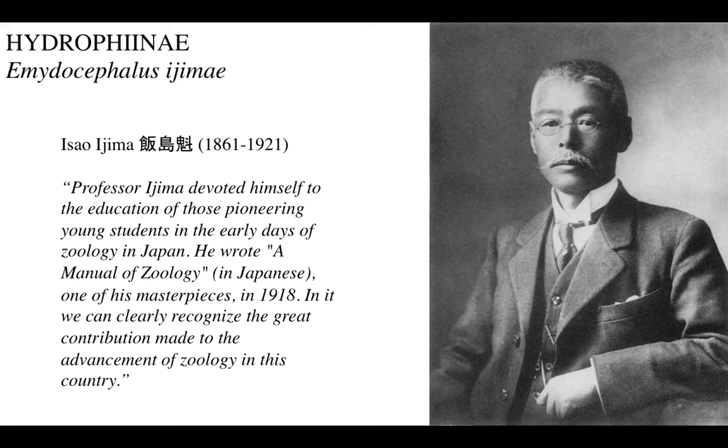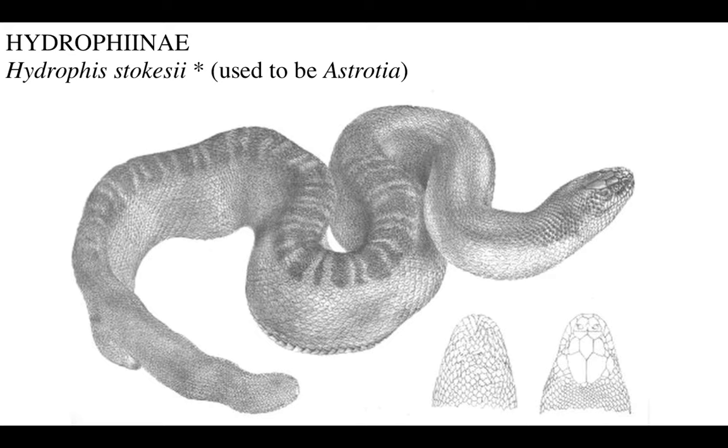Now we get to the big, big group. In this family, Hydrophidae or Hydrophinae, there's this one mega genus that contains a lot of species and they're all bizarre in their own right.